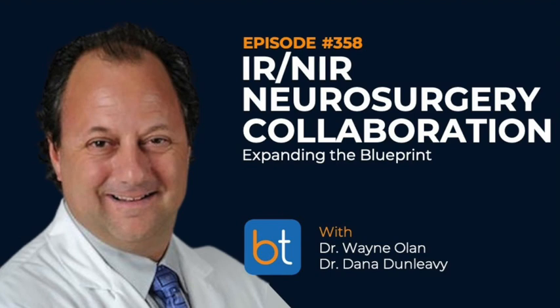Throughout our careers we've placed much smaller things into much more delicate spaces than we do around the spine. You come with a confidence: teach me the technique, because I should be able to add this. The SI joint — when we look back five years from now — will be something we've really brought into the fold. And basal vertebral nerve ablation is sort of a foundational piece.